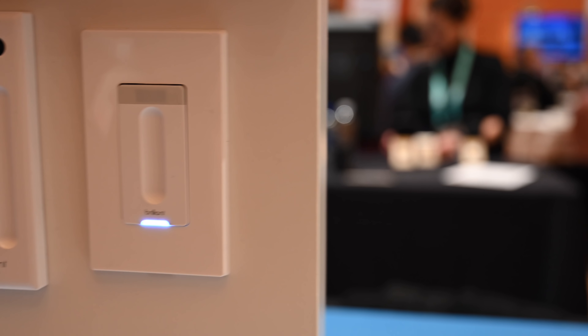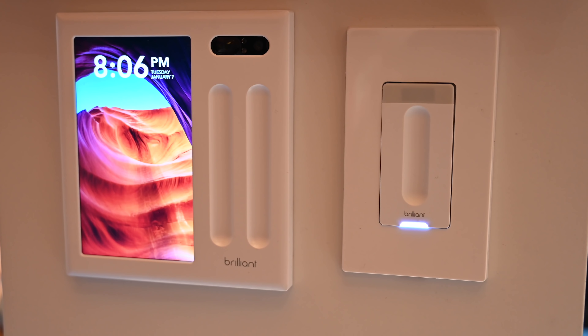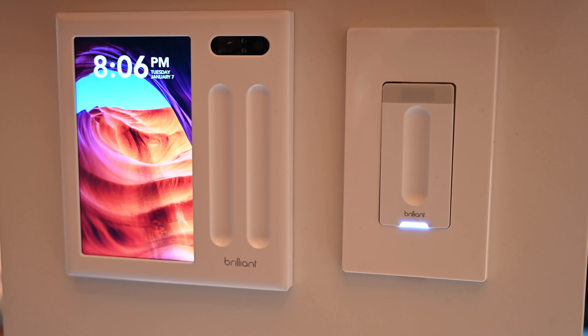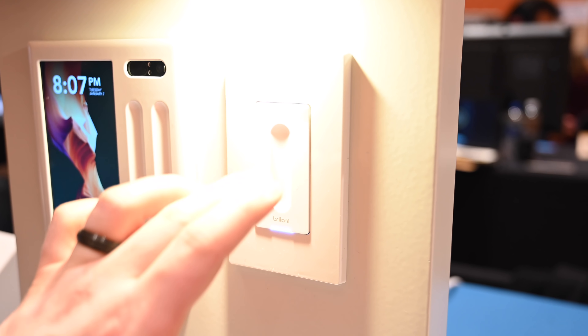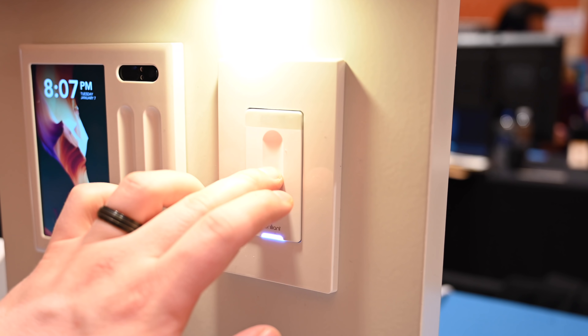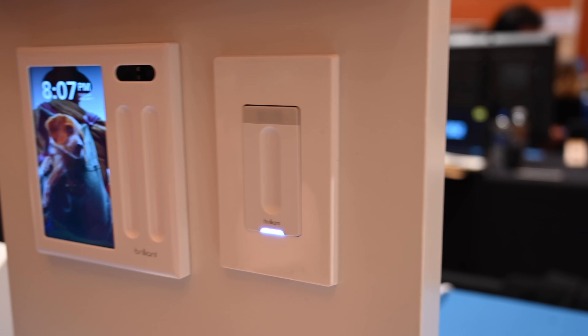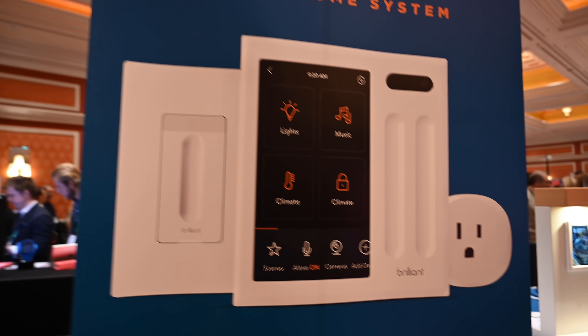Then we're moving on to Brilliant. Brilliant made waves last year at CES when they announced they were bringing HomeKit support to their Brilliant wall panel, what you see here on the left. We still don't have HomeKit support quite yet, but they are working with Apple diligently to make sure that happens. But this year, we have this new switch on the right-hand side. It's very nice and blends well with the rest of the Brilliant ecosystem, with a very similar design aesthetic.